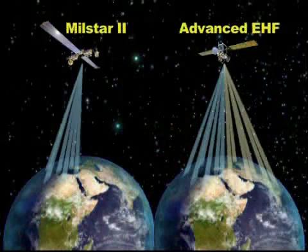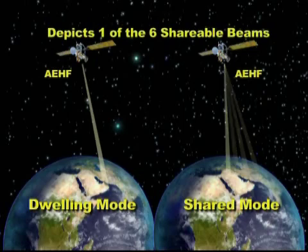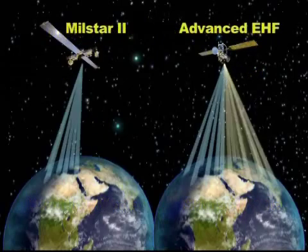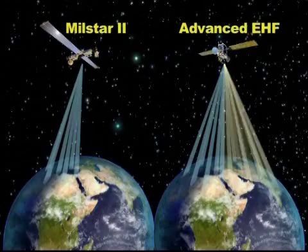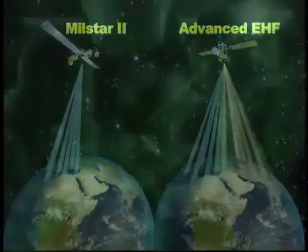Operational planners have the option of allocating the capacity associated with each shareable beam among up to four separate regions within the satellite field of view, done on a hop-by-hop basis in milliseconds, transparent to individual users. Even with each payload's ability to deliver high capacity coverage to upwards of 30 separate regions,